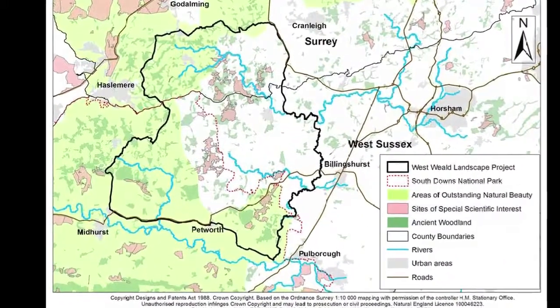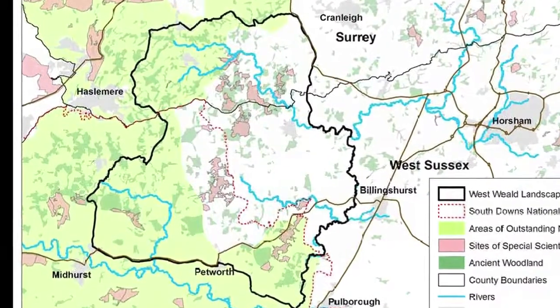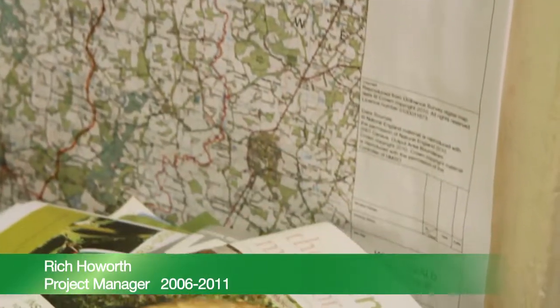There are several partners to the West Weald Landscape Project, which covers an area of almost 150 square miles of northwest Sussex and part of Surrey. The West Weald Landscape is a really important area — it's got lots of rare species, some important areas of habitat, particularly ancient woodland.